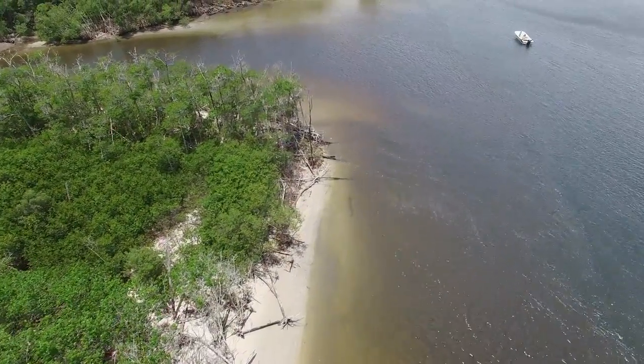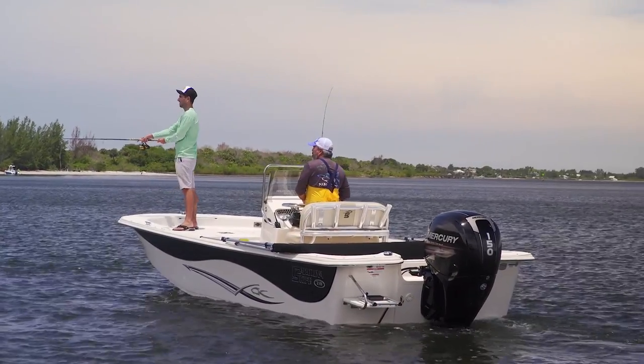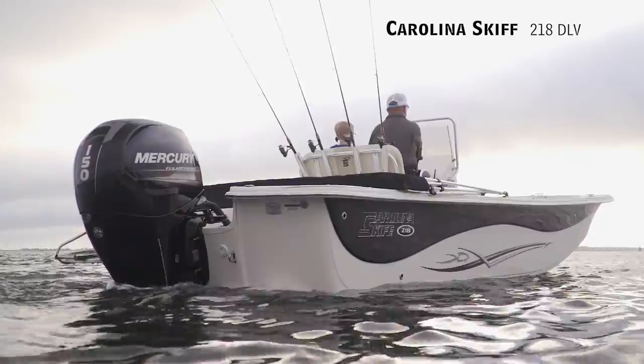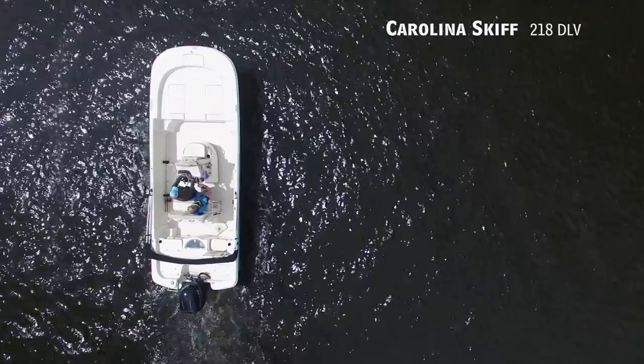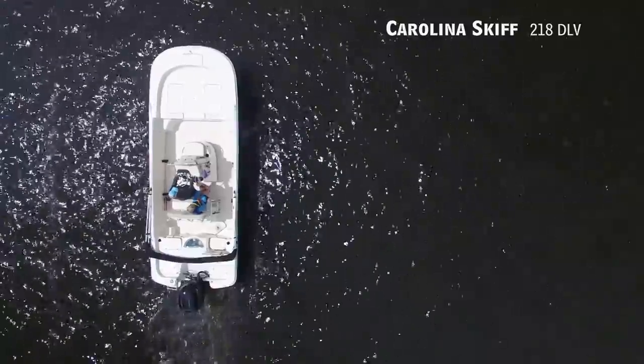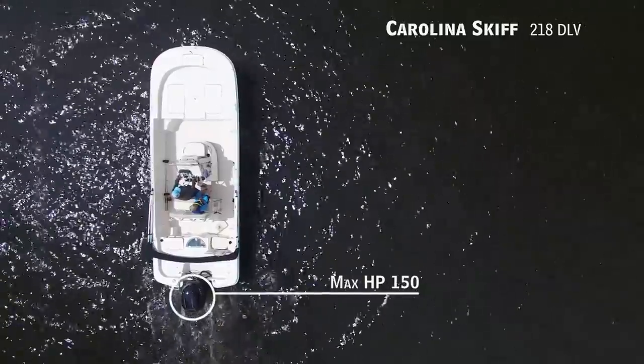Today on Florida Sportsman Best Boat, if your number one priority is family fun on the water without breaking the bank, we'll be taking a look at the Carolina Skiff 218 DLV — a bay boat with an overall length of 20 feet 10 inches, a beam of 8 feet, and a max horsepower rating of 150.